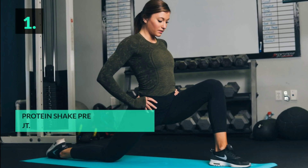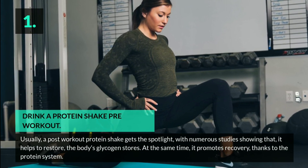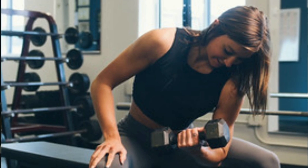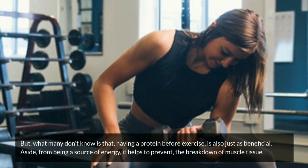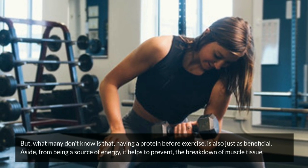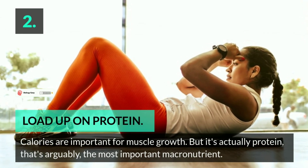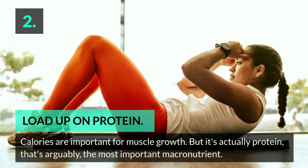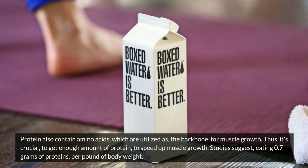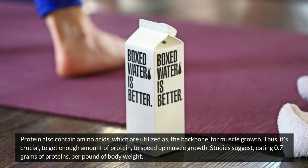One: drink a protein shake pre-workout. Usually a post-workout protein shake gets the spotlight, with numerous studies showing that it helps to restore the body's glycogen stores and promotes recovery thanks to the protein. But what many don't know is that having protein before exercise is also just as beneficial. Aside from being a source of energy, it helps to prevent the breakdown of muscle tissue. Protein is arguably the most important macronutrient, and it contains amino acids which are utilized as the backbone for muscle growth. Studies suggest eating 0.7 grams of protein per pound of body weight.